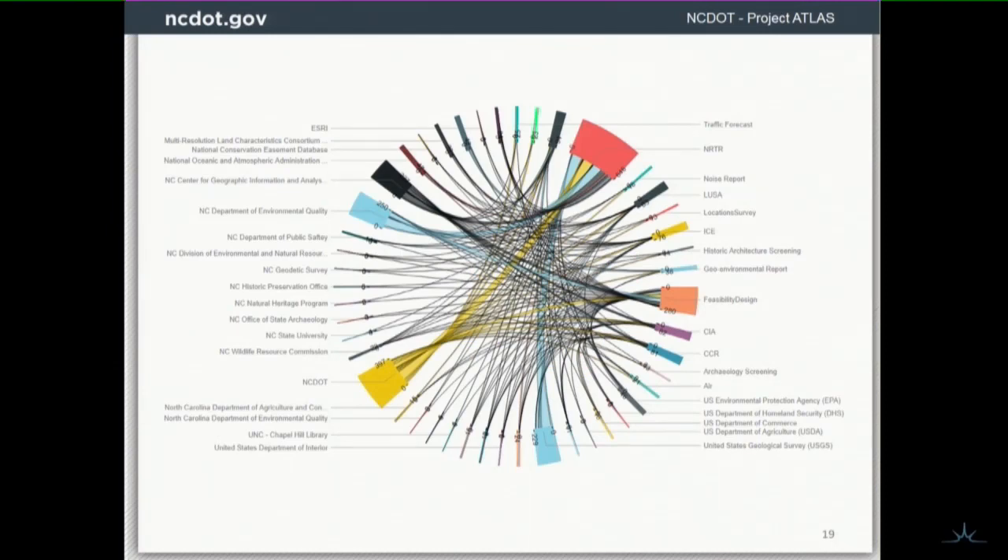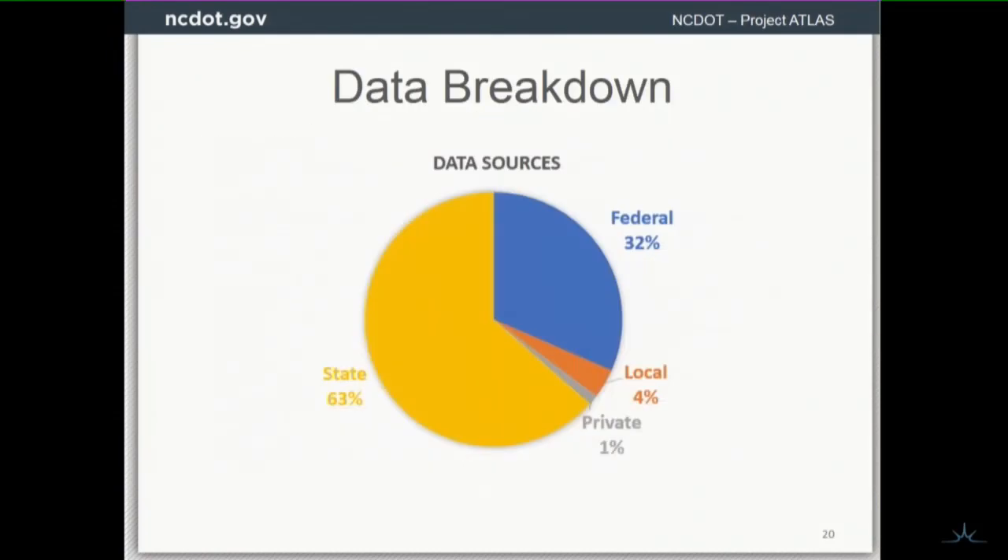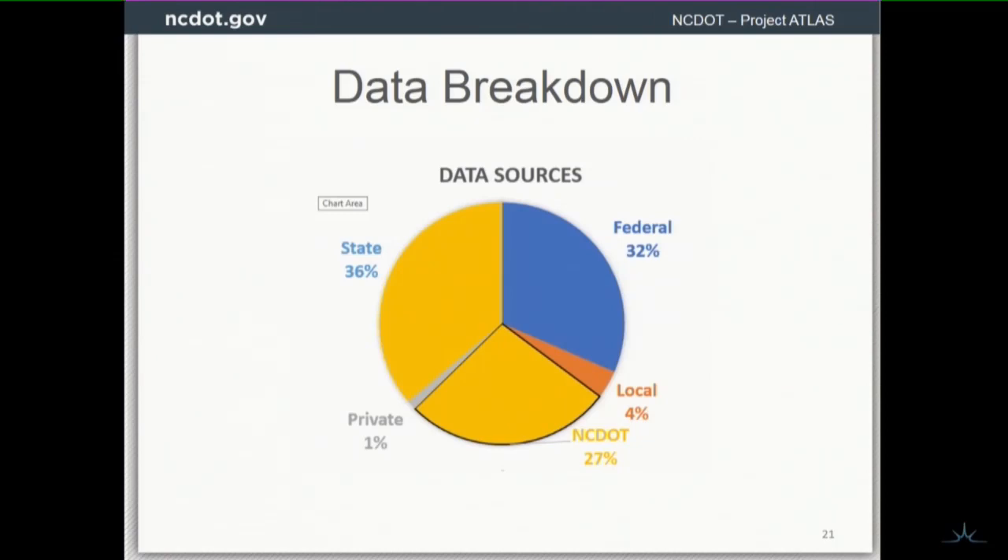That's the breakdown — deliverables on the right-hand side and source data on the left. We've got a lot of data coming from federal, a little bit from local, and quite a bit from sister state agencies. Through Atlas, NCDOT is going to make up a pretty significant portion of the state data compared to before.